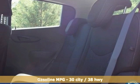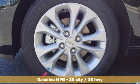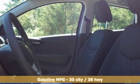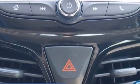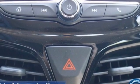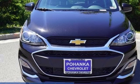It boasts an impressive list of features like these: streaming audio, Wi-Fi hotspot, manual tilting steering column, wireless phone connectivity, air conditioning, continuously variable automatic transmission, aluminum wheels, gas pressurized shocks, and an in-line four-cylinder engine.